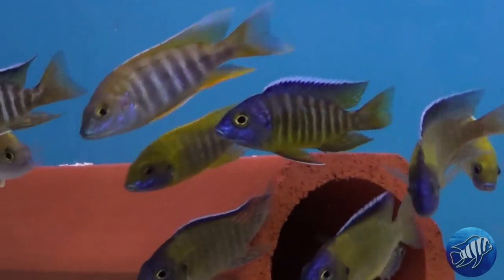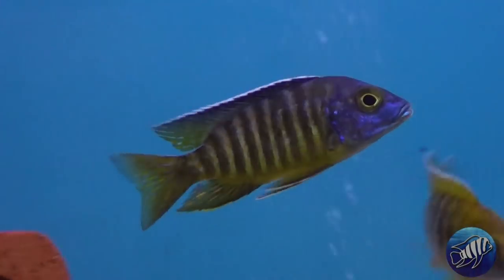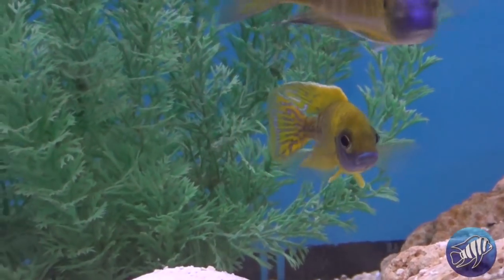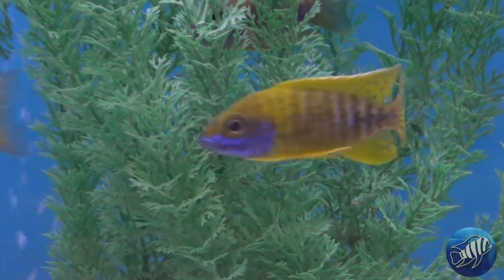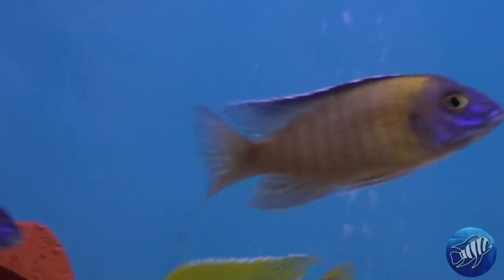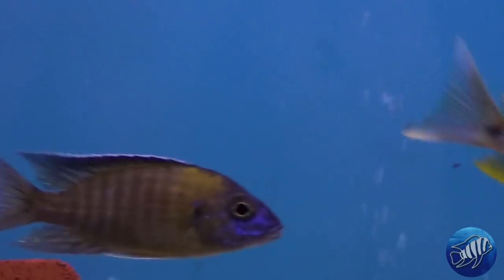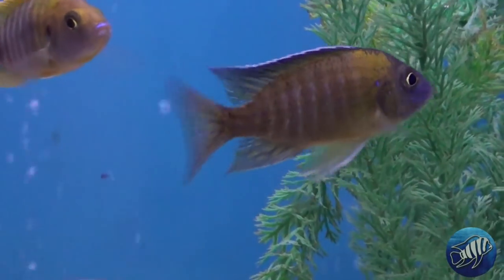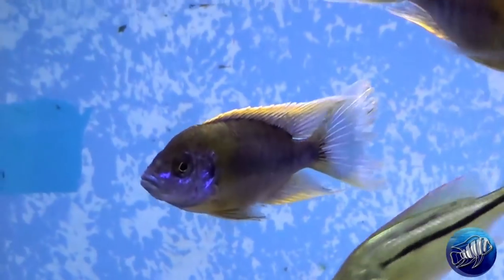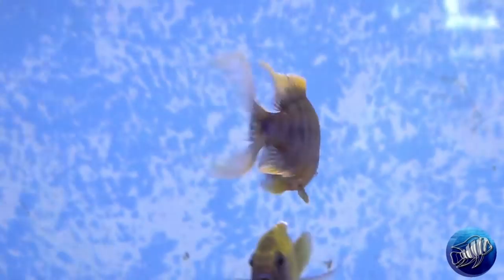Next up is the Aulonocara show tank. This is where you will only put males of the Aulonocara group or genus in the same aquarium. When you create this aquarium, the males are a lot calmer than they would be in the breeding tank. Since the hierarchy that develops is a lot less intense, all the males will end up with flamboyant colors. Every fish you pick is a piece of art — you will shop around, look for that perfect species, get on waiting lists just to get that one fish, and it will be worth it.